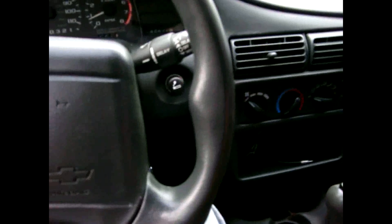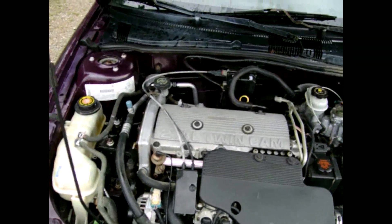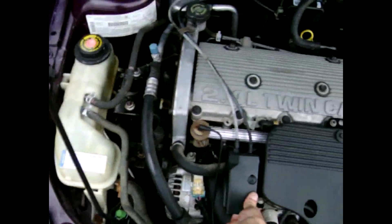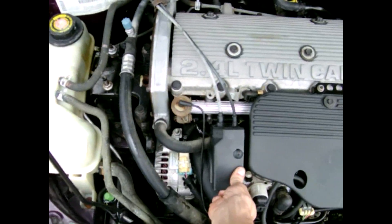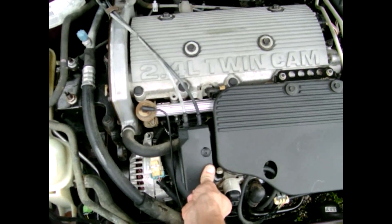All right, 1996 Chevy Cavalier, 2.4 liter engine. Sprayed some engine degreaser in there and cleaned it all off. Pretty decent. Red limiter kicks in about 3,500 to 4,000 RPMs.